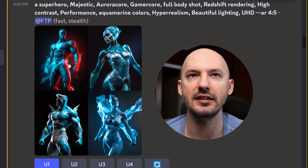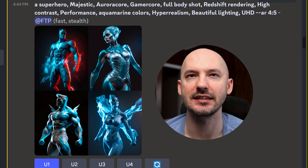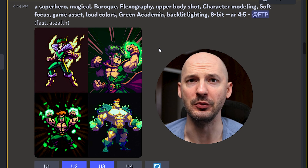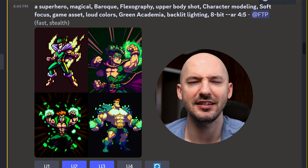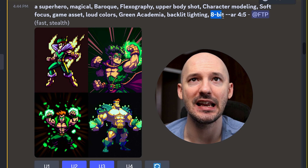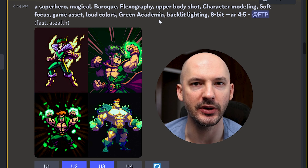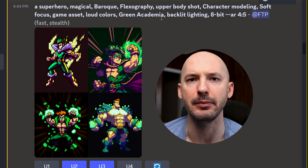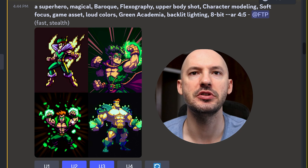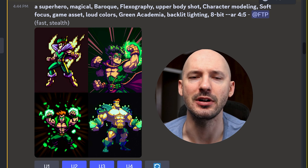Number one stands out the most. I think that is what is meant by redshift rendering, but don't quote me on that. These are still pretty cool. My mind was blown here — look how sweet these are. I think this comes from 'game asset' and '8-bit' at the end. More importantly, it doesn't mention an engine like Unreal or Octane, which will give it that 3D vibe for sure. I think I chose number two and number three, but number four is freaking awesome as well. Let's just upscale that now.